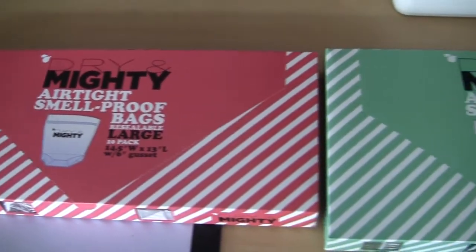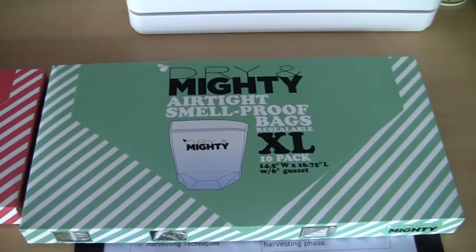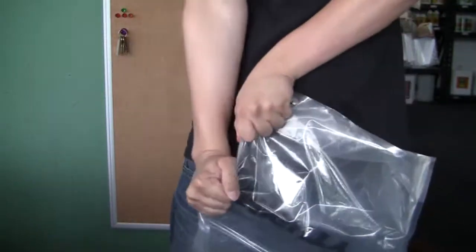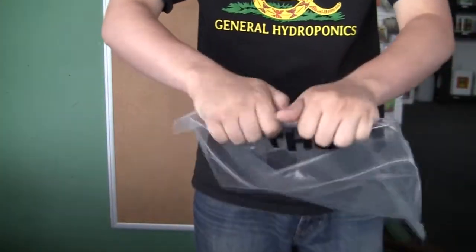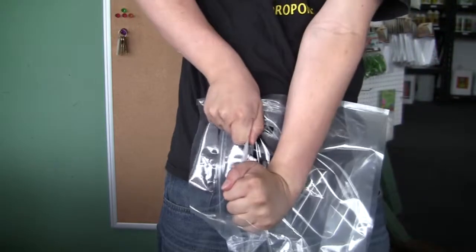If you're looking for an extremely durable, extremely strong plastic bag to store any product, you need to check out the Dry and Mighty bags. Dry and Mighty bags are airtight, industrial grade storage bags. They use a puncture and tear resistant plastic that is completely flexible for easy storage of any product. These bags are extremely strong — it's going to be very difficult for you to rip them.